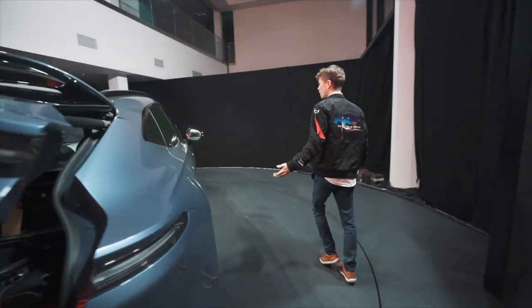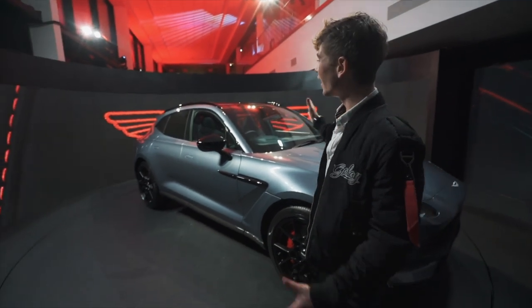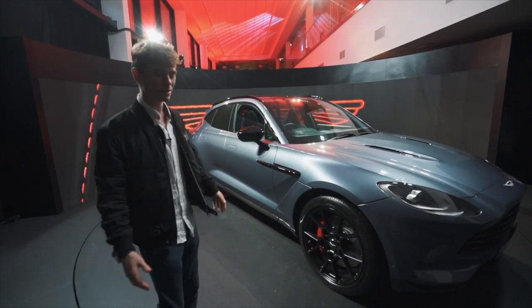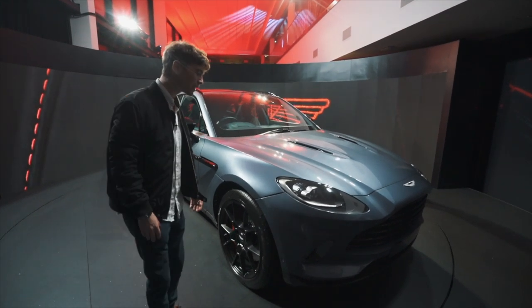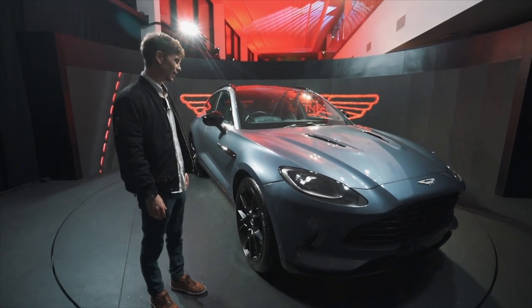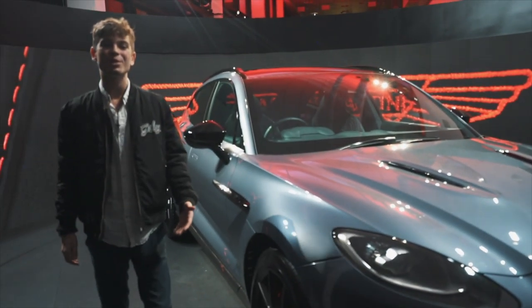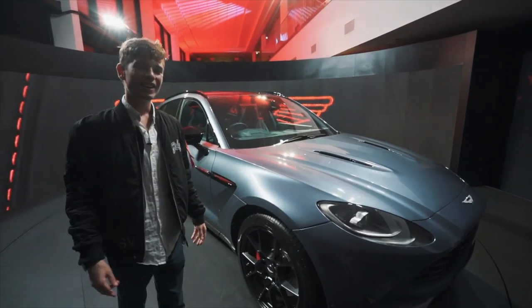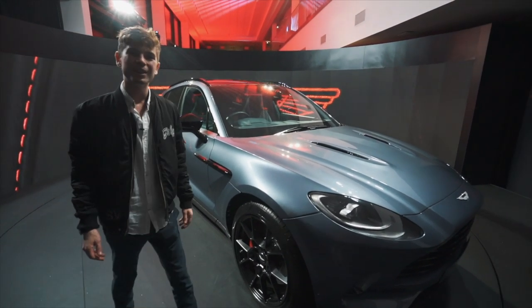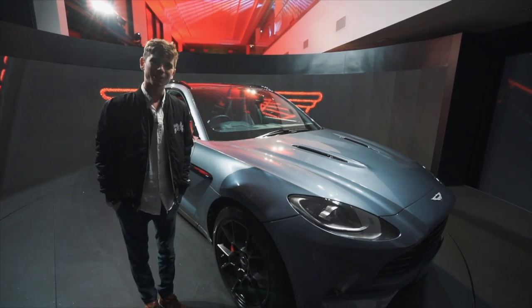We've only been allowed a couple of minutes with it, but it's so nice of Aston. The car is literally behind that wall for its launch — it's about to spin around and be launched to the world, which is really exciting. We had a couple of minutes before and it's just been absolutely awesome. Massive thank you to Aston — I'm really excited to see these on the road. I think they've done a fantastic job with this. I hope you enjoyed this video, give it a thumbs up if you did, subscribe if you're not already, and I'll see you very soon. Cheers and bye!